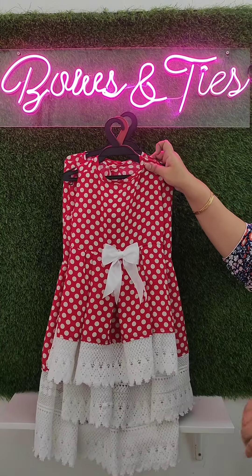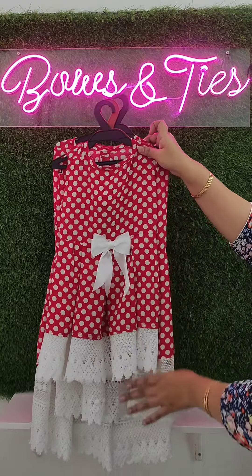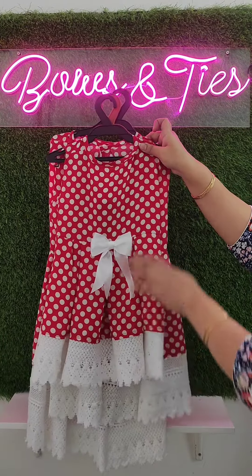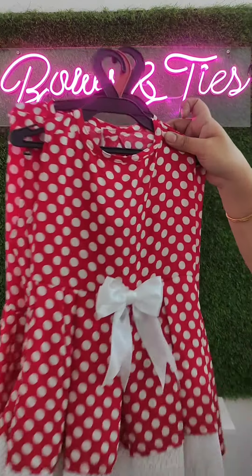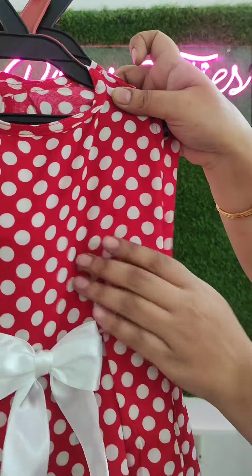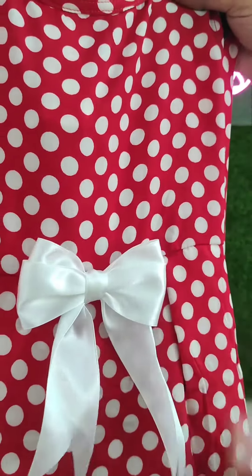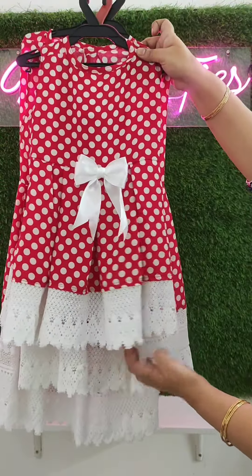Hello everyone, welcome to Bows and Ties episode of Apparels. We have come up with cotton frocks made with mull cotton — an airy and breathable cotton for your pets, very comfortable to wear. You can see the detailing: we have given a bow detailing, and the lace we have used is very trendy.